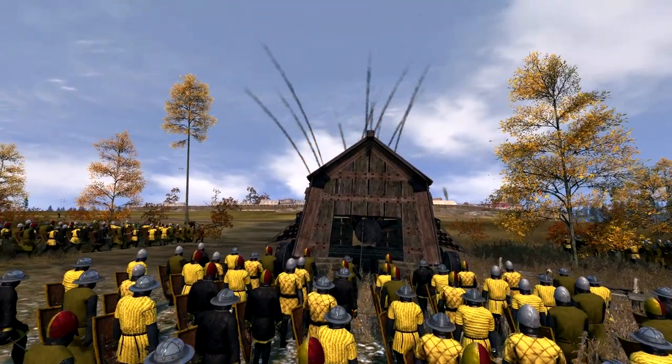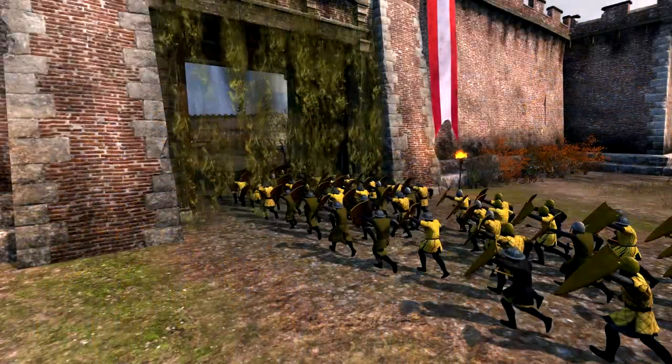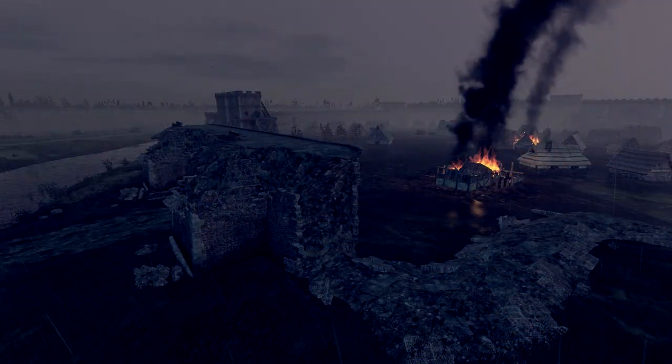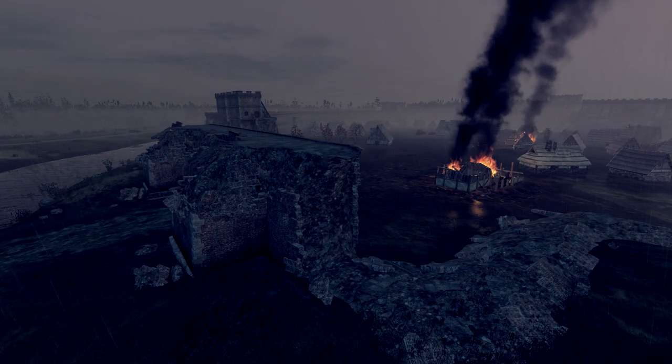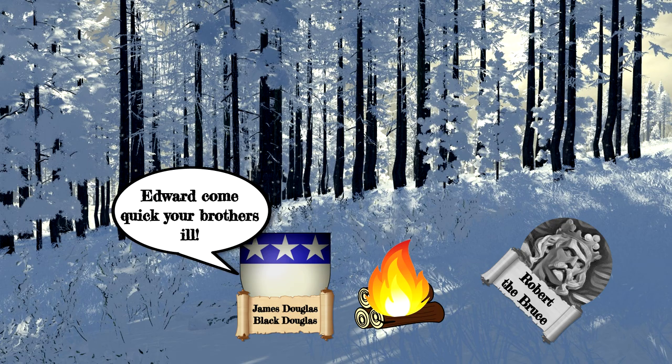Inverlochy Castle was besieged and fell by October, followed by Urquhart Castle and Nairn Castle, which Robert then burnt to the ground. The next target would have been Frendraft Castle, but Robert became incredibly ill and was at one point close to death.